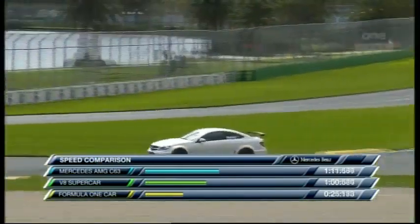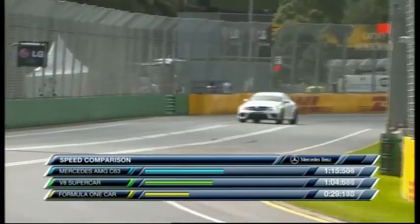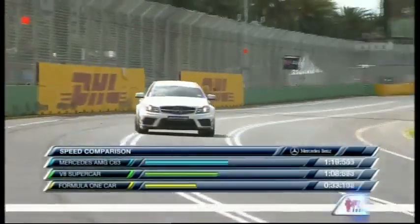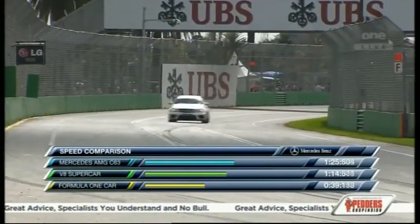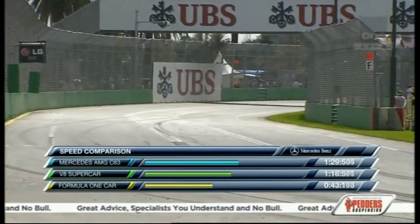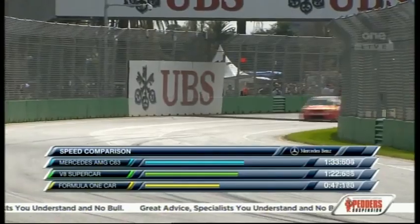This graphic on your screen will show you the relative position of the three cars on the racetrack — a pretty cool thing we've come up with. You can see the Formula 1 car miles behind everybody. The V8 Supercar was about 15 seconds behind Doohan in the AMG C63 Black. The idea is that all three lines will meet up right at the very end when they get to the chequered flag in about half a minute's time.